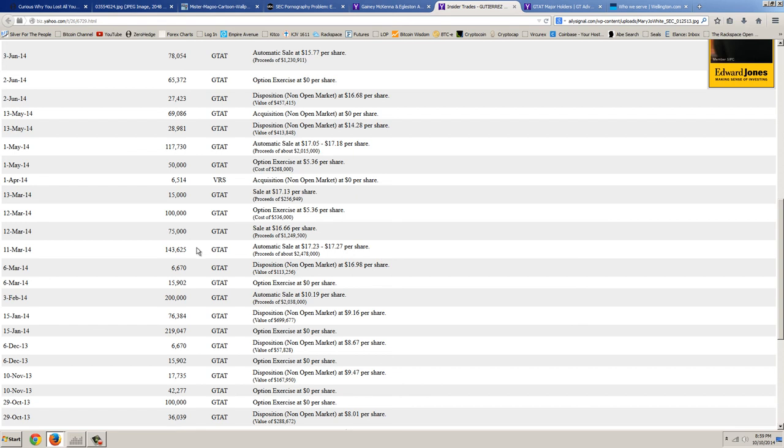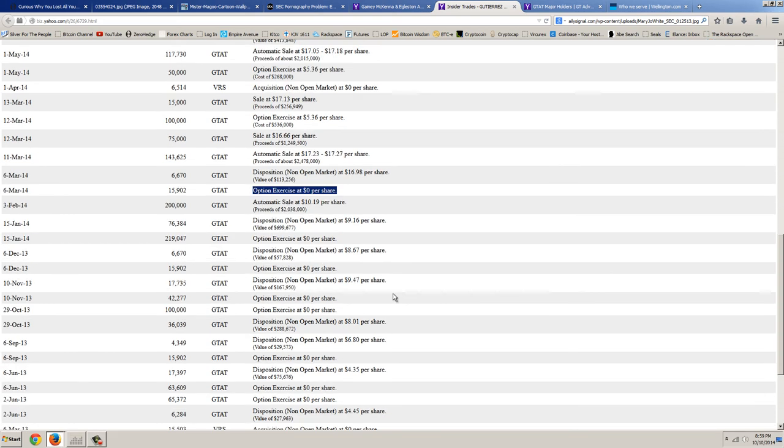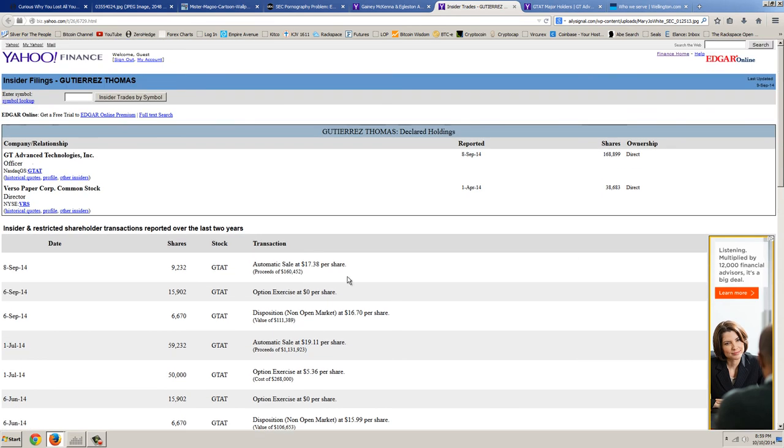You can see here: 143,000 shares sold at $17, about $2 million in proceeds. A lot of these options are actually exercised at $0. This is how these corporate people operate. You can see the company relationships — these people sit on multiple boards. Some of the big dogs sit on six or seven boards where they hold stock. These are the connected people — these are the Masons, the Knights of Malta, the Illuminati — they all enrich each other, glad-hand and scratch each other's backs. That's how it works.